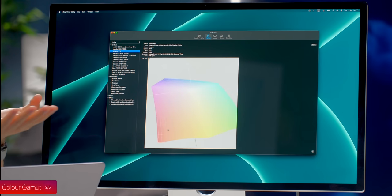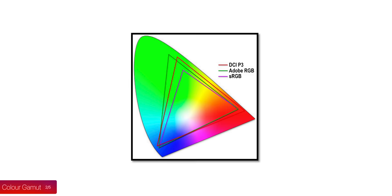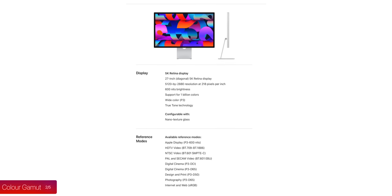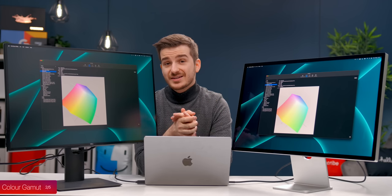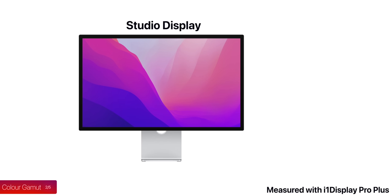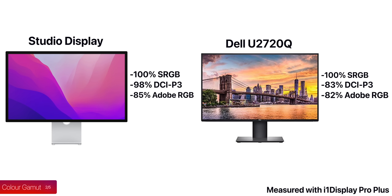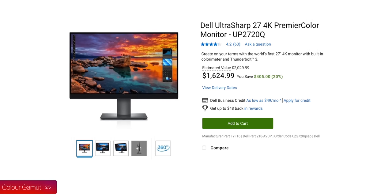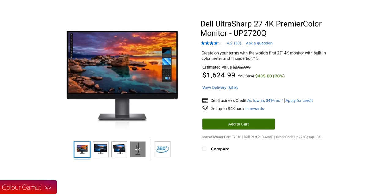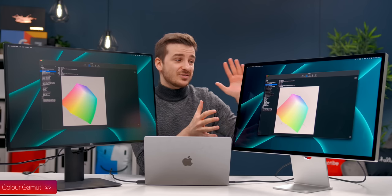Something else that shocked me was the color gamut — the range of colors a monitor can display. The three main color gamuts are sRGB, P3, and Adobe RGB, with Adobe RGB being the standard for photographers. Apple doesn't state the percentage coverage on their website, so I assumed it meant 100% sRGB, 100% P3, and over 90% Adobe RGB. Based on my measurements, we do have 100% sRGB and 98% DCI-P3, but only 85% Adobe RGB. By comparison, the Dell UP2720Q offers 100% Adobe RGB and the BenQ SW271C offers 99%, so the Studio Display is quite underwhelming here.